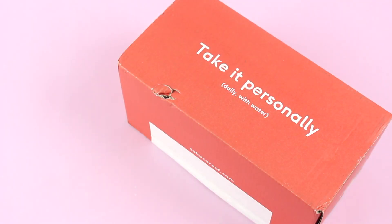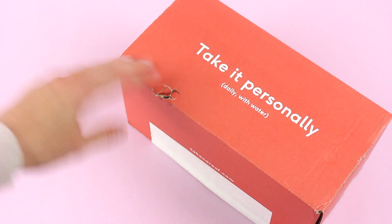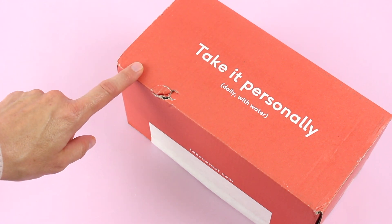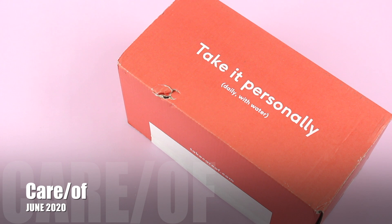Hi everyone, welcome back to my channel. I'm Sarah from Your Boxes. Today we're having a look at my June 2020 Care Of box. I don't think I have unboxed this one for you guys yet — I have reviewed it on the blog. It's fairly new on our website but they have been shipping for a while. What piqued my interest was that not too long ago they started shipping to Canada — they are a US company.